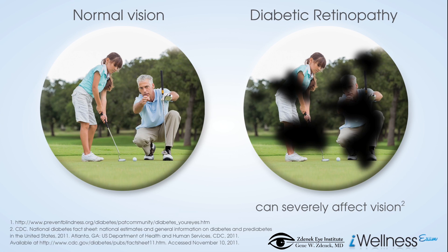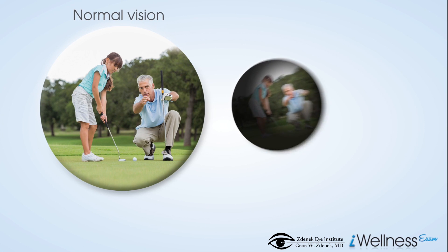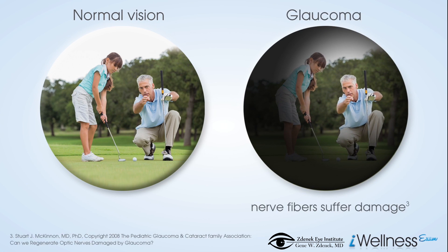Glaucoma is a disease in which the nerve fibers suffer damage, permanently impacting vision in the affected eyes and progressing to blindness if untreated. It usually develops without obvious symptoms and is called the sneak thief of sight.